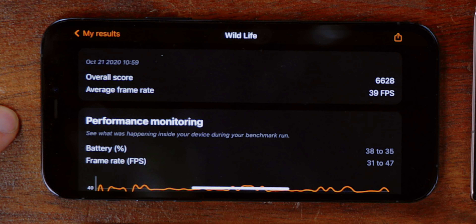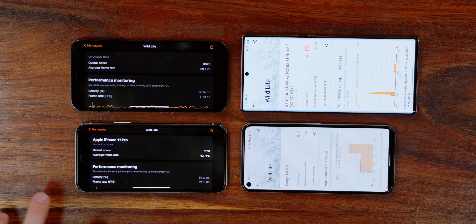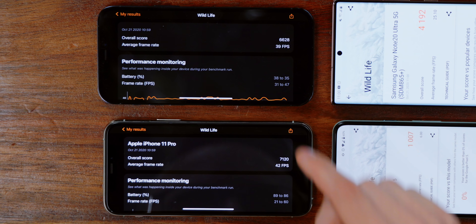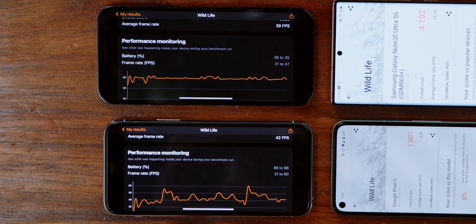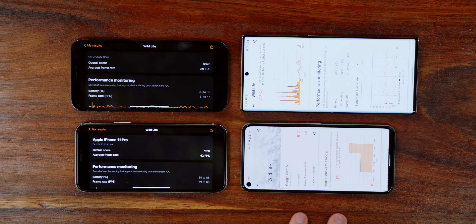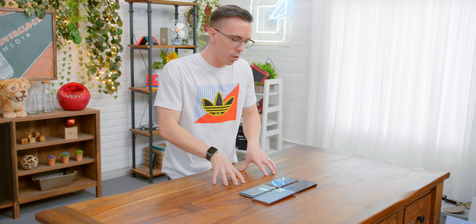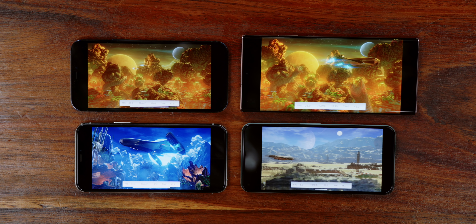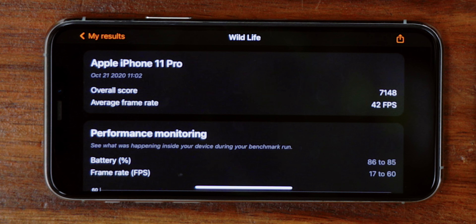The iPhone 12 Pro scores 39 FPS and we burned 3% of battery in one minute. But wait — the 11 Pro beat the 12 Pro? We burned 3% of battery on both, but the frame rate was way more inconsistent on the 11 Pro: 21 to 60 versus 31 to 47 on the 12 Pro. Running it again, the 11 Pro is still consistently staying a little bit above. The Pixel scores just 6 FPS compared to 25 on the Note, 39 and 42 on the iPhones. The 11 Pro beat out the 12 again — that's really surprising.